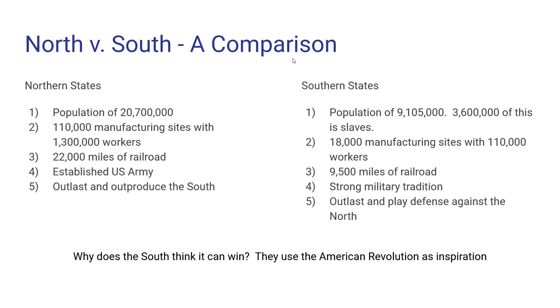The very first slide is a comparison. A lot of people wonder what the two sides looked like before the war. Northern states had an advantage over the south in pretty much everything. You had 20.7 million people versus a little over 9 million, but in the south that 9 million includes over three and a half million slaves, so the free population was really only five to five and a half million. When it comes to manufacturing, 110,000 manufacturing sites versus 18 to 20 — meaning any place that makes stuff, textiles, ironworks, you name it.